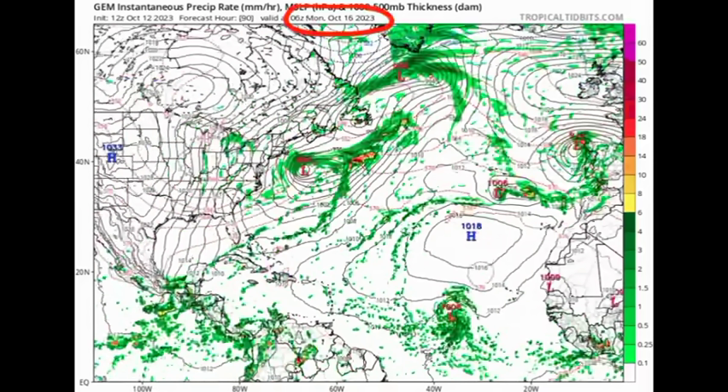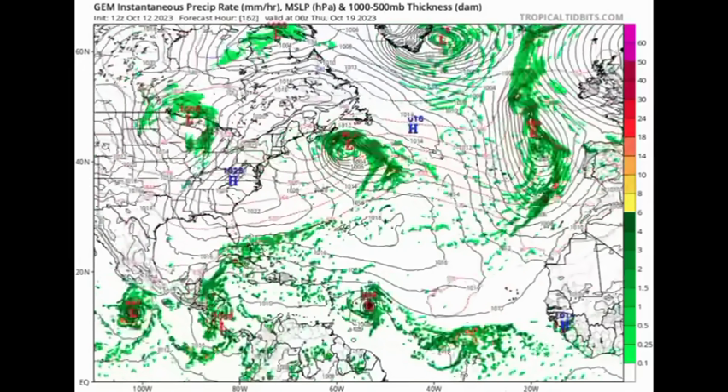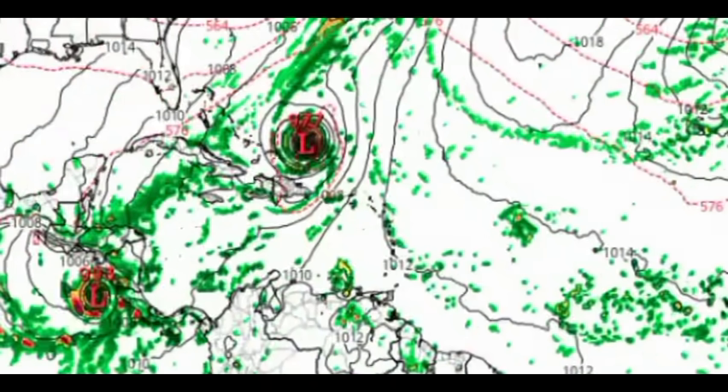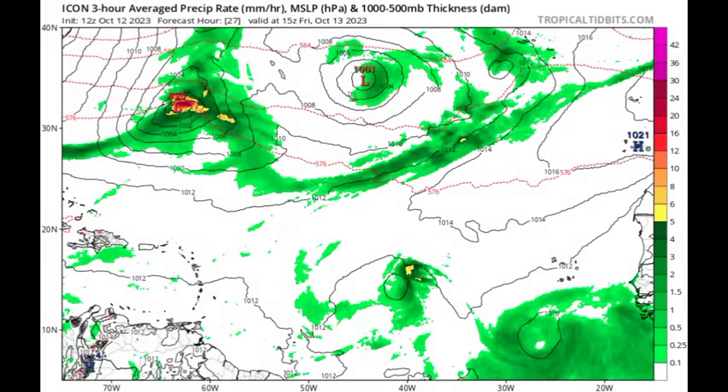On to the Canadian model — heading into Monday of next week, going into Tuesday, we have that system 94L intensifying with pressure continuing to decrease, and eventually we see that track curve up to the northwest. The Canadian model is showing maybe a Cat 1 hurricane approaching the Lesser Antilles, then intensifying maybe into a Cat 2 before making that curve in the vicinity of Puerto Rico and the Dominican Republic.